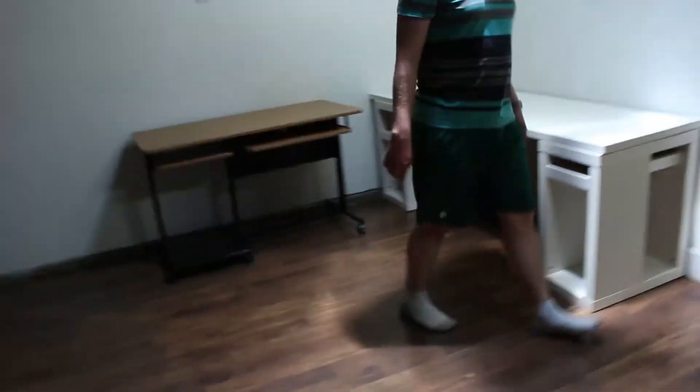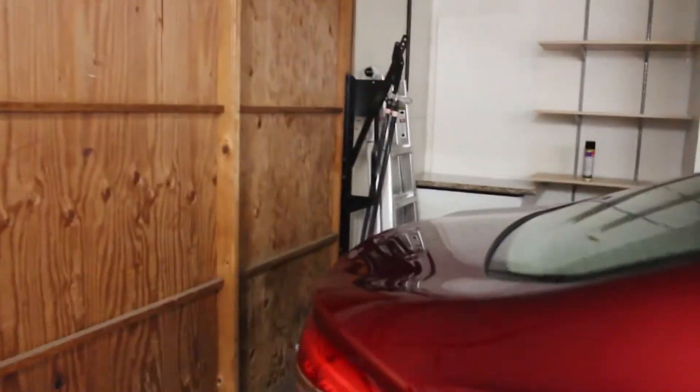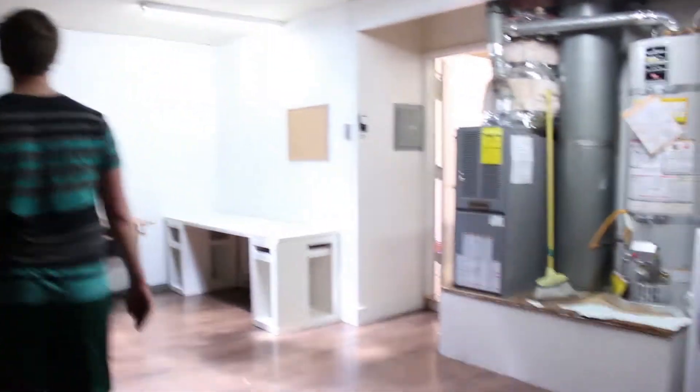We forgot to show you the garage, so here it is. It's really hot in here. That's our rental car. Half of the garage has a wood floor, which is nice because our washer and dryer is out here so we don't have to walk on concrete to do laundry. There are some desks over here — it'd be cool to have like a little project bench. We also have some more storage over here and a ladder.